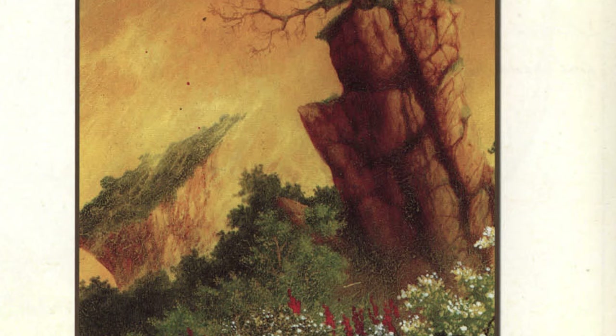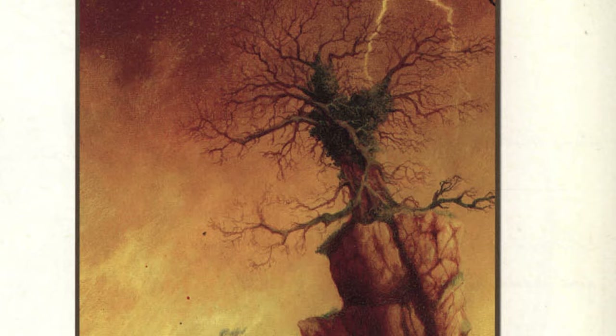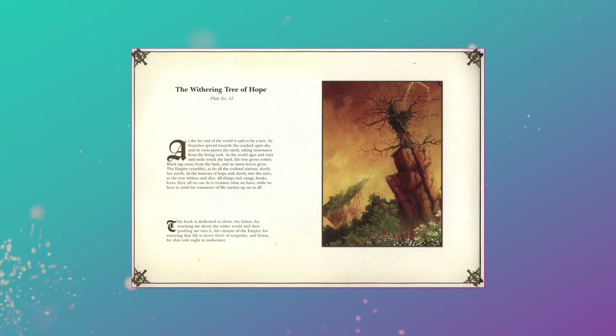But the image that perhaps stays with me the most from this book is probably one of its simplest, and yet its most poignant — the withering tree of hope. This piece closes the book with a caption that talks of the tree at the end of the world that is slowly dying, much as the empire and the old world itself crumbles around it. The closing words read: 'All things end. Songs, books, loves, lives. All we can do is treasure what we have, while we have it, until the transience of life catches up on us all.' To me, this book is a true treasure indeed.